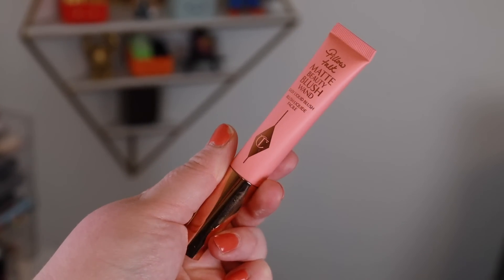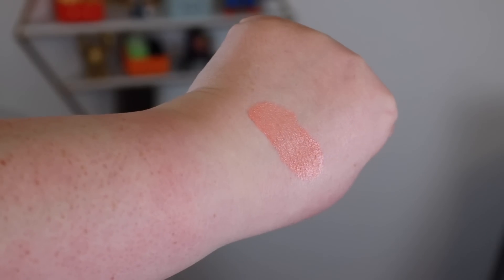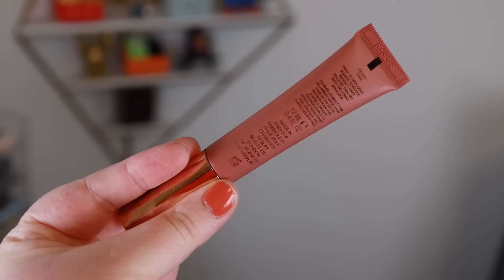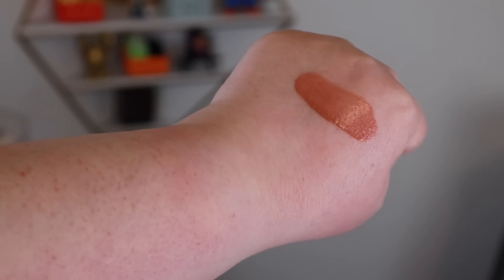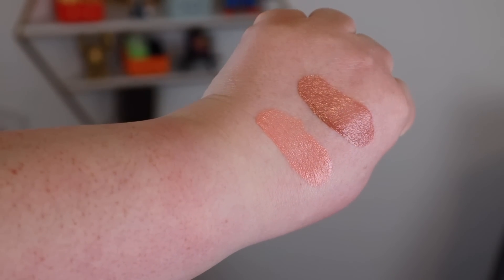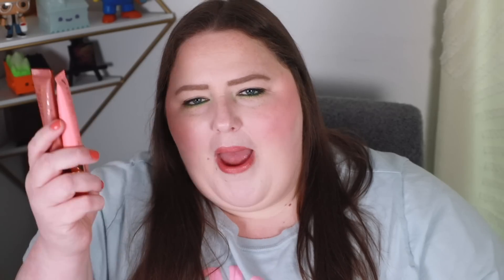Now let's talk about the Charlotte Tilbury Pillow Talk Matte Beauty Blush Wand, which retails for $42. It features an easy-to-use magic cushion applicator and is infused with light-reflecting pigments to effortlessly glide into skin with a smoothing soft-focus finish. The packaging is very similar to their other blush and contour wands — same weird cushion tip, can be a little leaky if you don't close it properly, and overall can be very messy. I picked up Pillow Talk and Pink Pop.